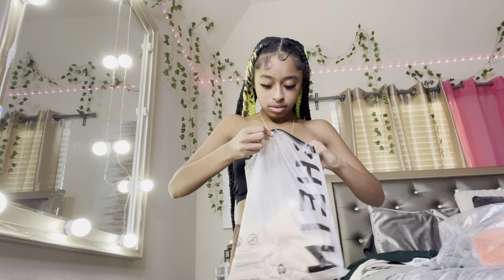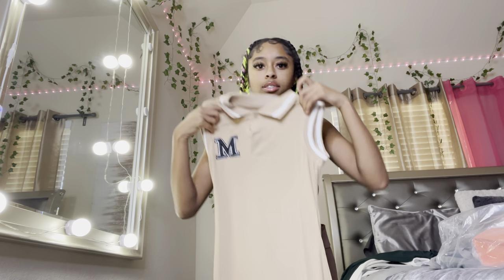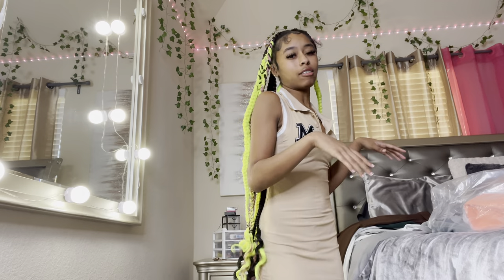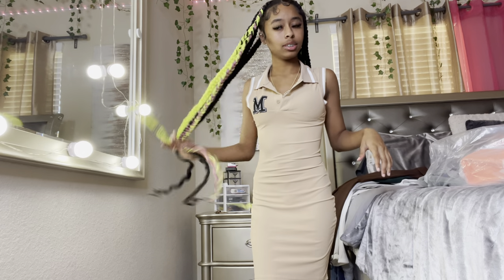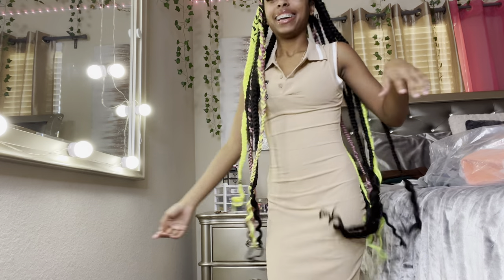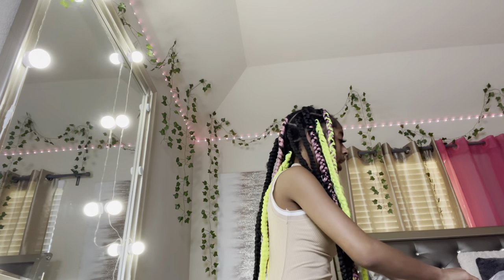I wasn't sure what this next item was at first but it's a dress. Let's try it real quick. Okay so this dress is real tight fitted, the material is thin which is good. It's like a cute little V-neck vest style. It's kind of short, not as long as the other dress. It's a real cute tight fit — gave me school vibes, you know.